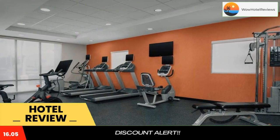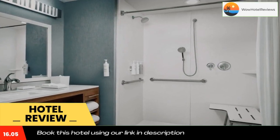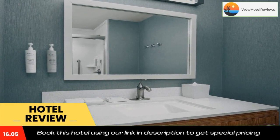At Home2 Suites by Hilton Austin Round Rock, you will find a 24-hour front desk and a mini market. Other facilities include luggage storage, and the property offers free parking.